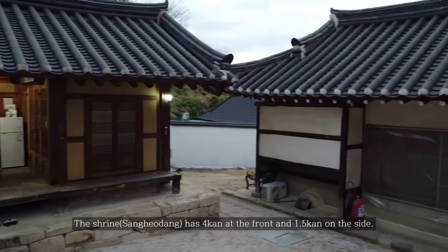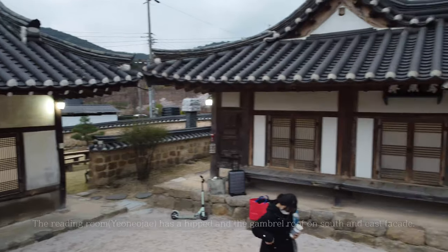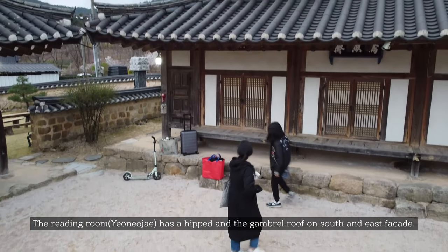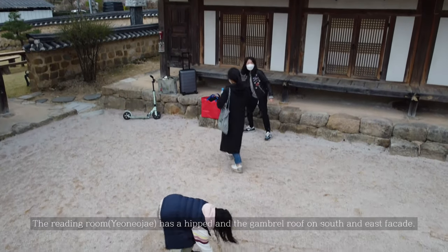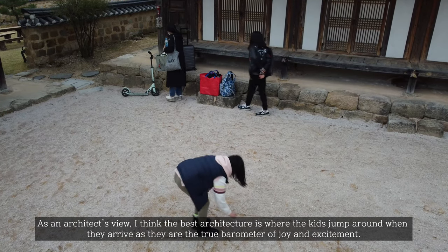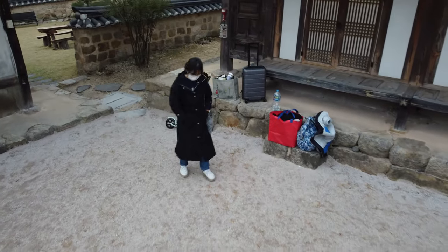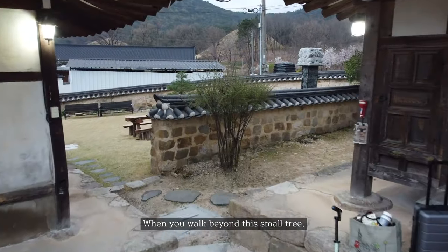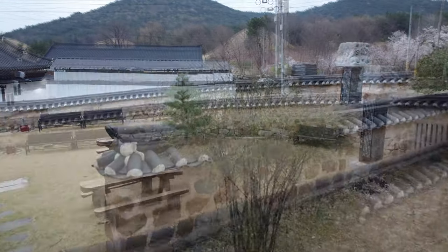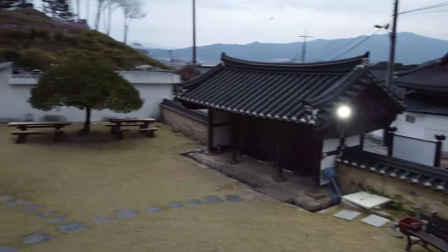I slept in the right room right there, and there's a very nice courtyard. This is one of the traditional Korean layouts of a building — they always have this kind of courtyard in the middle. You can see my kid jumping around and playing like that automatically. There's also a very nice front yard.